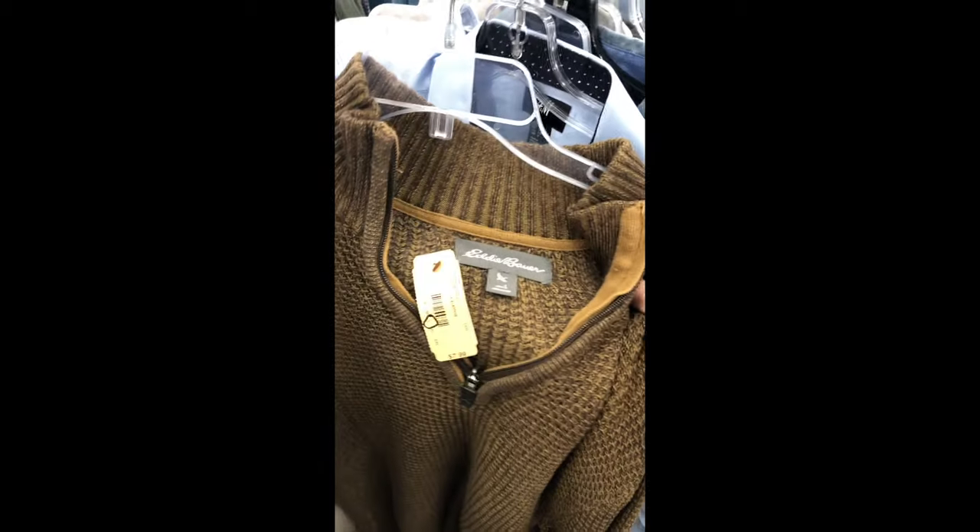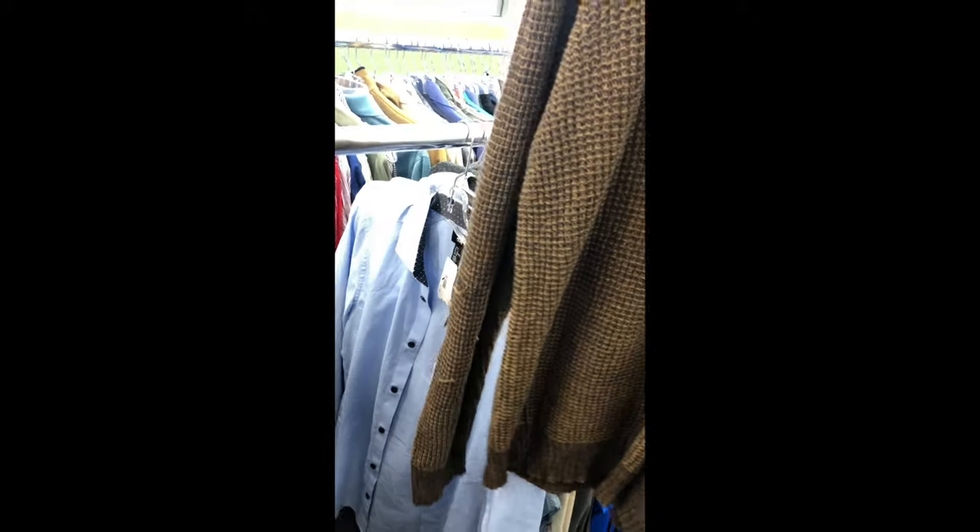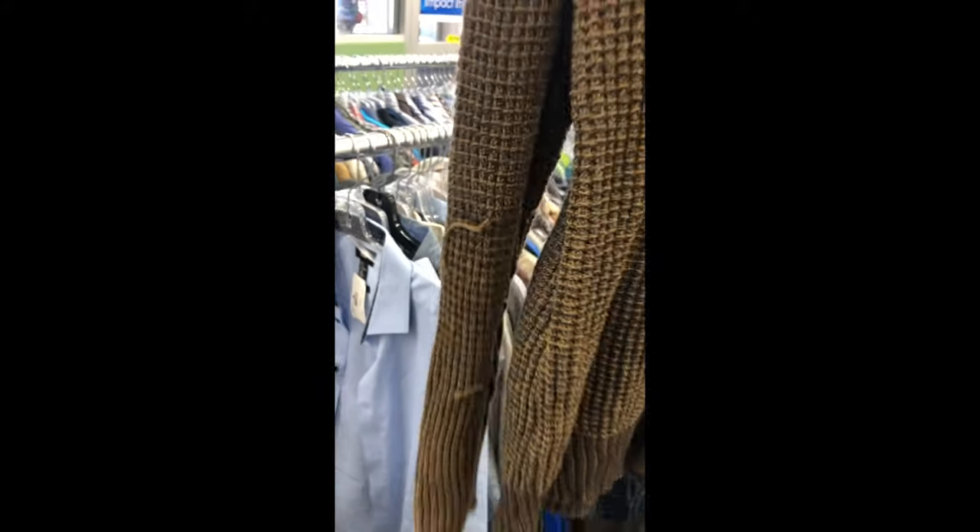Another sweater — this is Eddie Bauer, newer tag. $7.99, but that's 30% off, so about $6. Oh, it's large — actually no go on that.